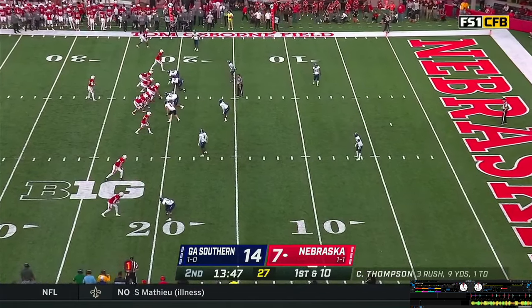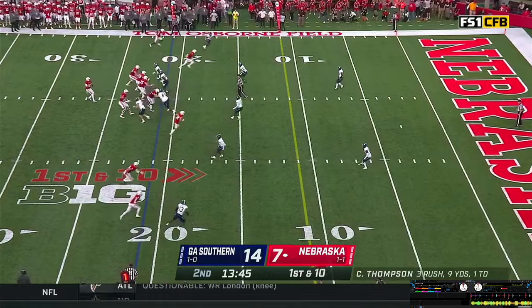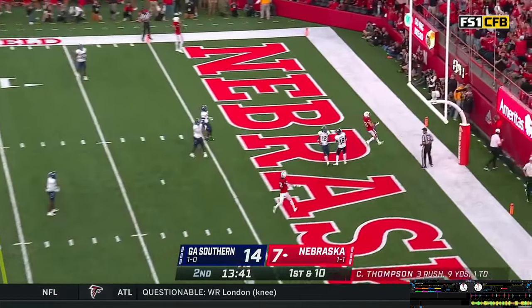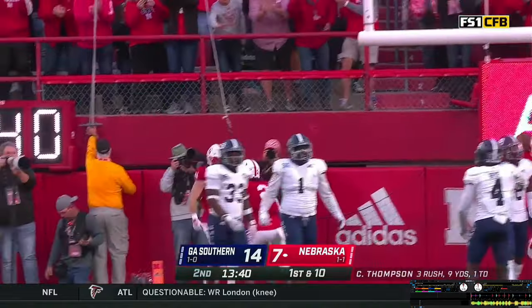Leaves the middle of the field wide open. Empty again for the Huskers, snap back. Casey looking, stepping, throwing for the end zone — man out there, Brody Belt. Touchdown, Nebraska! Brody Belt's first career touchdown.